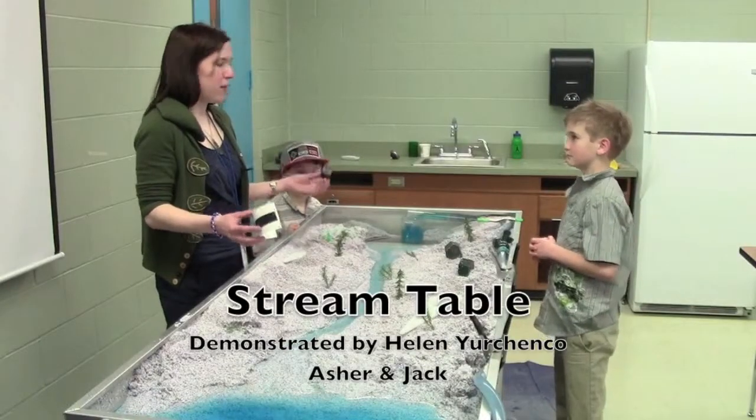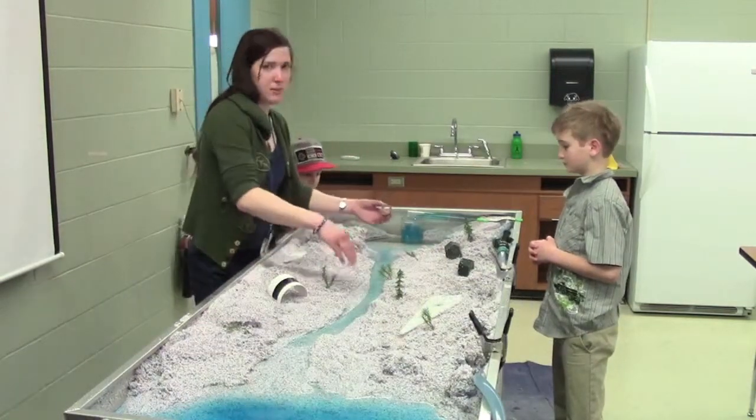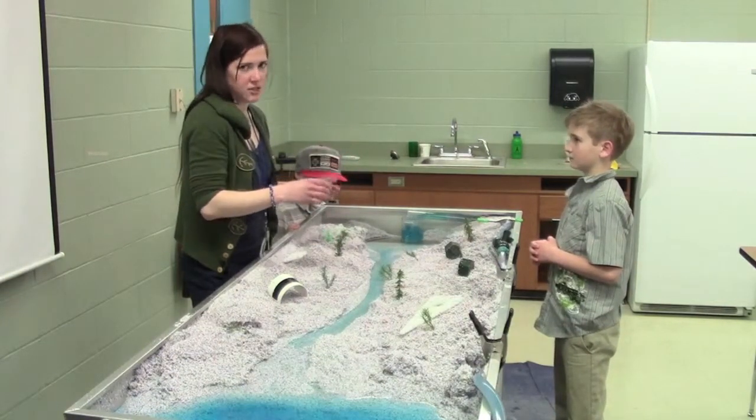We're going to look at what kind of culvert we want to be using here in Vermont. A culvert goes underneath a road and lets the stream go through. They're usually circular like this and they allow the water to go through, but not very much else.